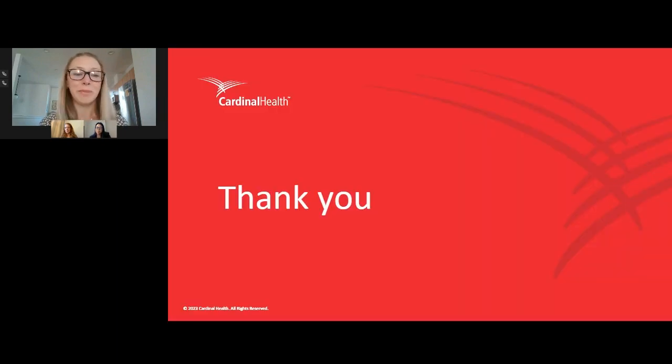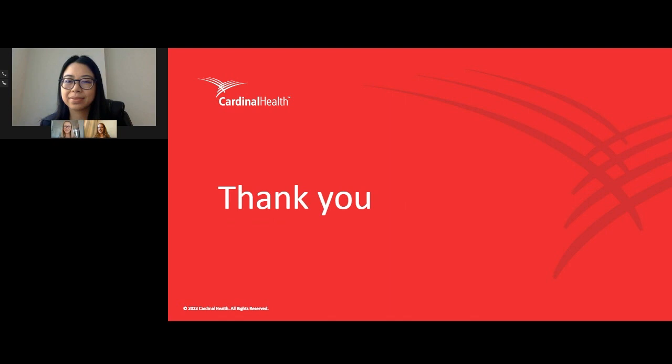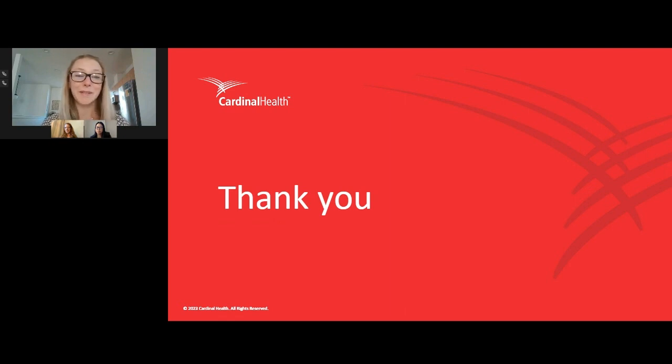Thank you both so much again — really appreciate the time you took to share your insights on the drape. Dr. Tan, Dr. Tilt, once again, thanks for joining us. We'd also like to thank Cardinal Health for sponsoring the webinar. To learn more about the content presented today, check out the resources section on your webinar console and be sure to fill out that post-webinar survey. Thank you all for joining us, and I hope you all have a wonderful afternoon.